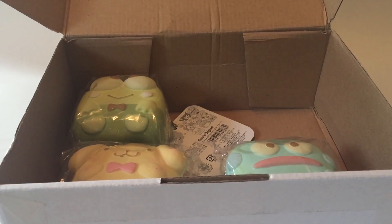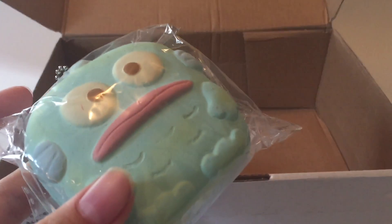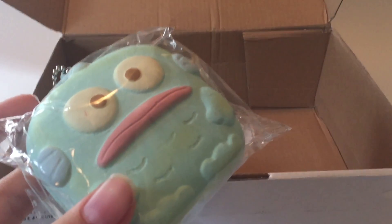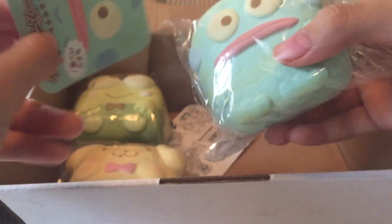So here are the first three. If you guys didn't know what Shigeri Pond is, I'm pretty sure it's like a Japanese bread in the shape of kawaii things. And here's the first one — I forgot the name of this one, but it looks like a fish.